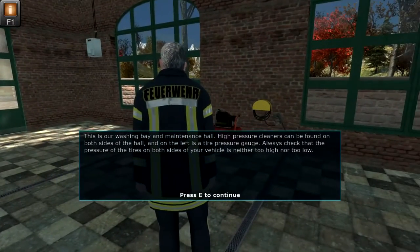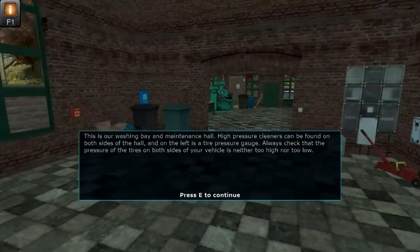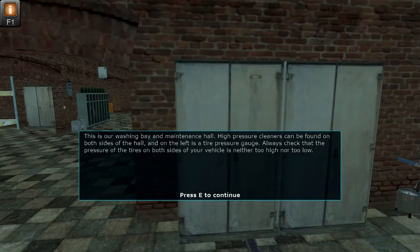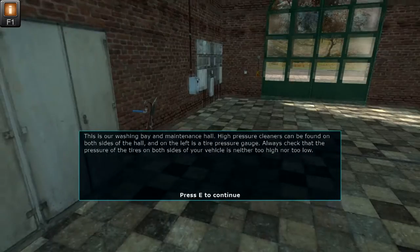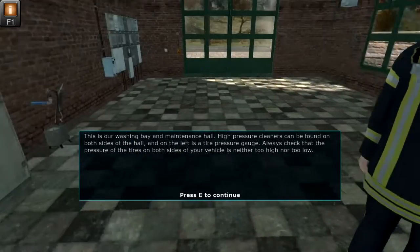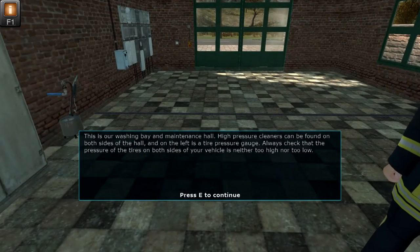This is our washing bay and maintenance hall. High pressure cleaners can be found on both sides of the hall, and on the left is a tire pressure gauge. Always check that the pressure of the tires on both sides of your vehicle is neither too high nor too low.